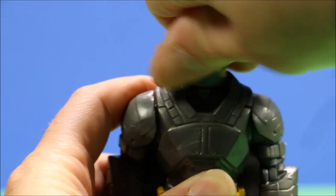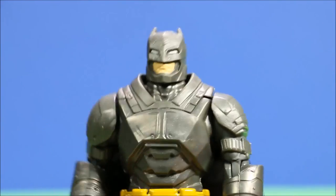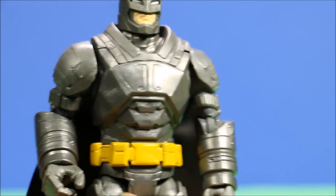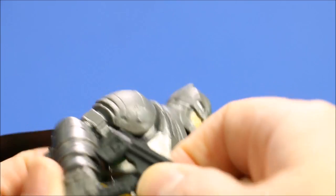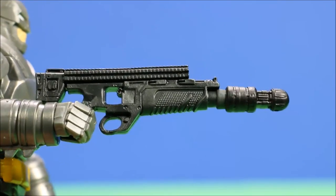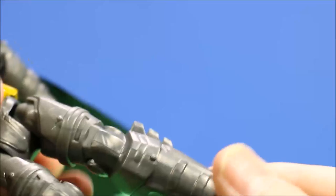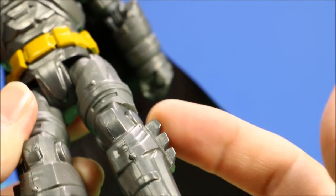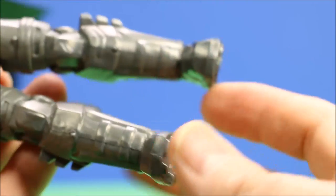Batman's head turns 360 degrees, his arms turn 360 and bend at the elbow. He has really cool looking armor and a yellow painted utility belt — super detailed. He comes with an awesome, huge rifle. His legs are really cool and armored too, with fins sticking out at the knees. He bends at the knee and his legs go forward, so if you have a motorcycle or something, he could ride it.